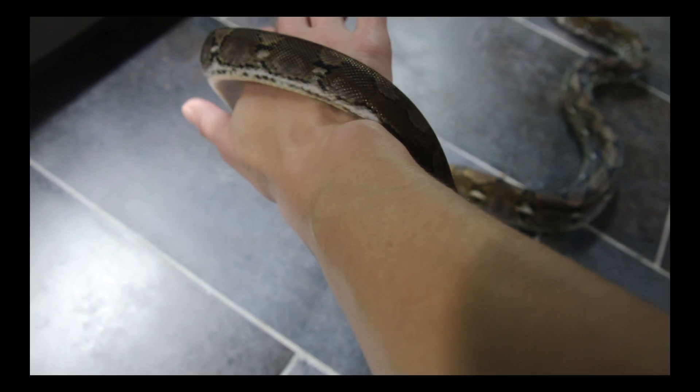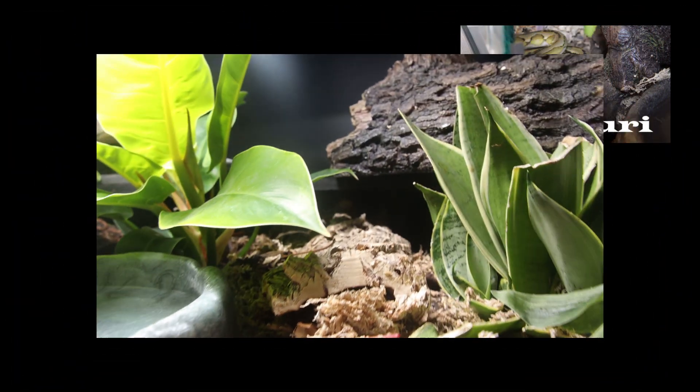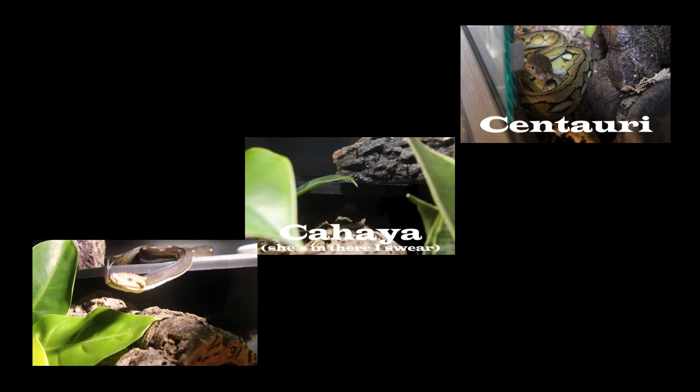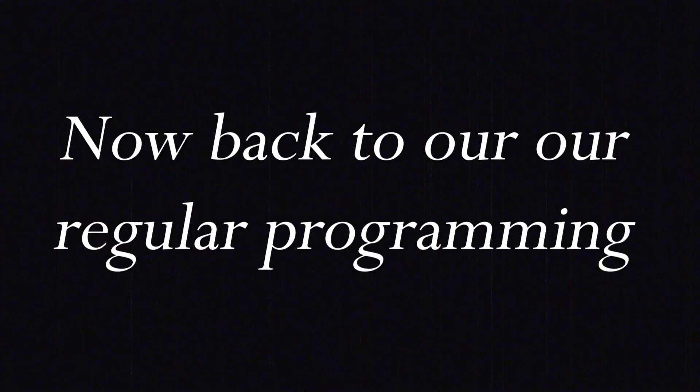I currently have six retics in my care right now. I just want to walk you through the behavioral nuances and personality differences between the six of them — just kind of a little bit of fun, chill, cozy snake talk.